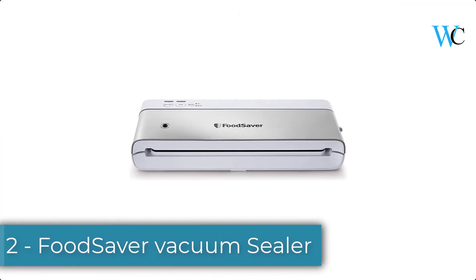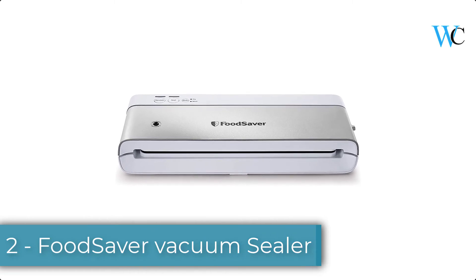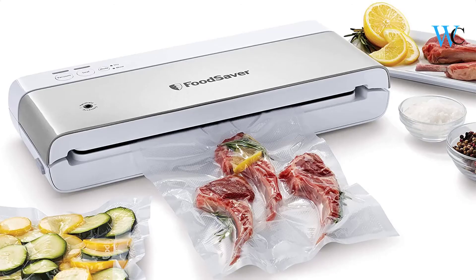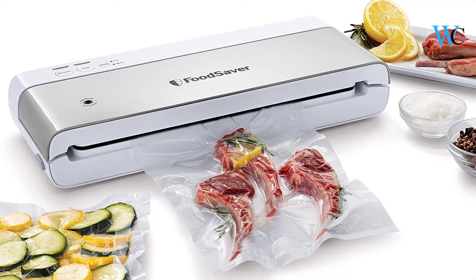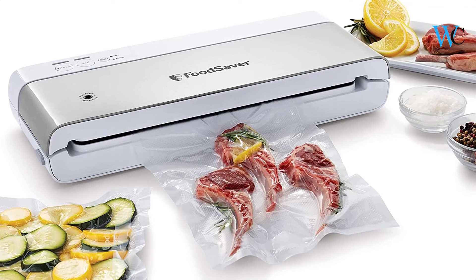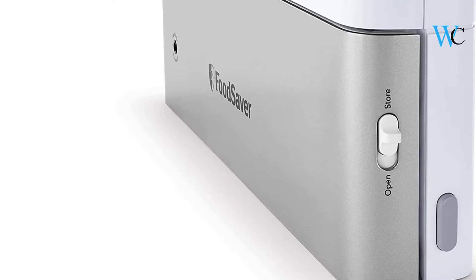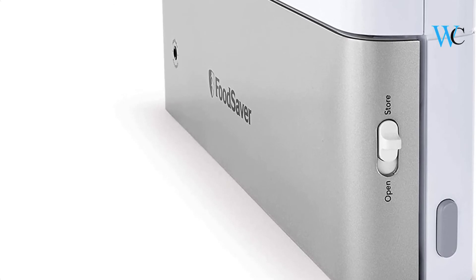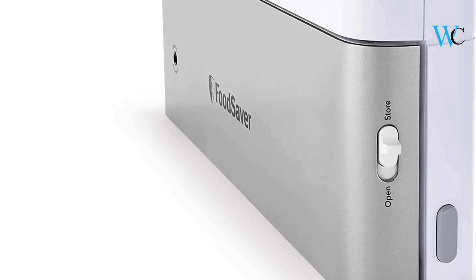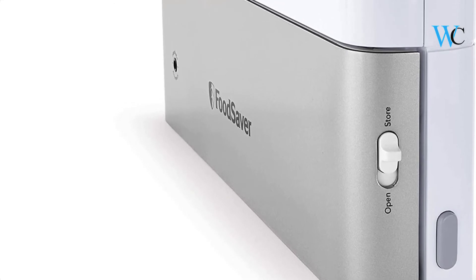On number 2 we have the FoodSaver Vacuum Sealer. This FoodSaver PowerVac Vacuum Sealer keeps food fresh in the freezer up to 5x longer compared to ordinary storage methods, and helps prevent freezer burn as well. This space-saving unit stores vertically in the kitchen to save you valuable countertop space. It seals with 35% less bag waste compared to previous FoodSaver models, so you can get the most out of your FoodSaver bags. It is equipped with two custom settings.